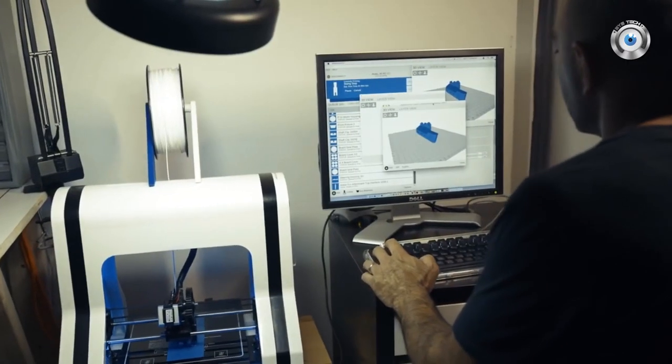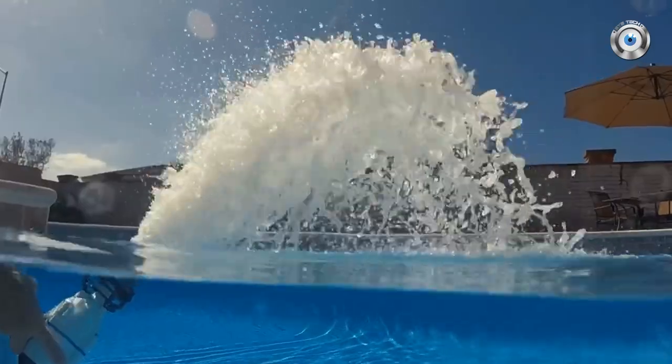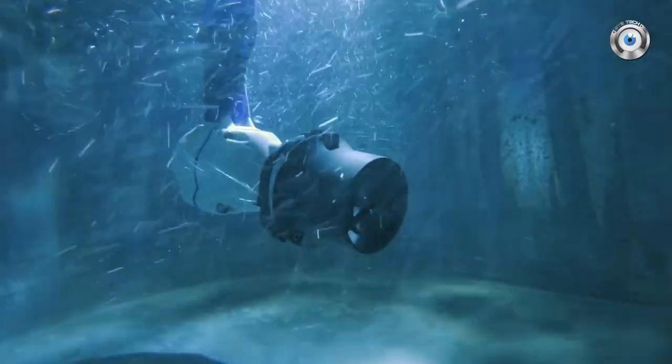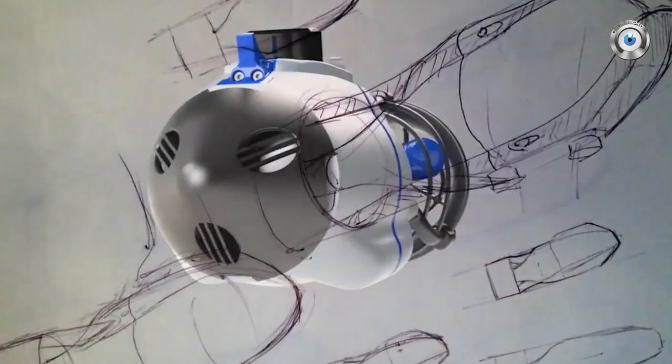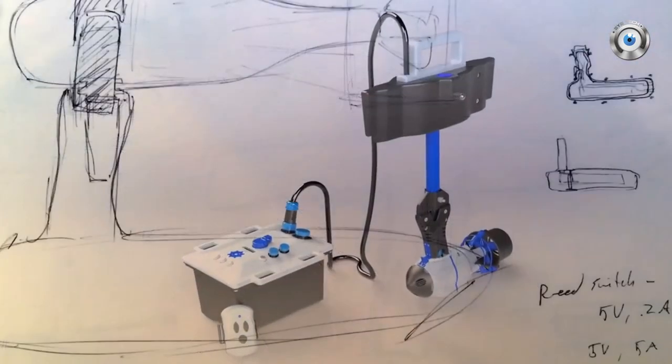We've spent the past 18 months working on this amazing product. We've sourced all the parts, we've tested them in every body of water you can imagine. We've been through 11 major iterations of the Bixby Jet, and at every turn we've improved it, we've made it better, we've made it more efficient. And now it's ready for you.